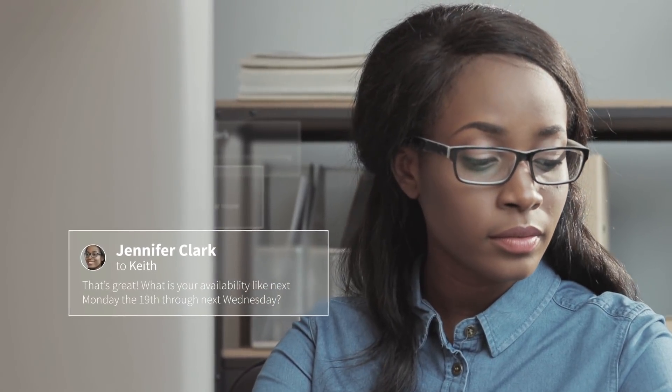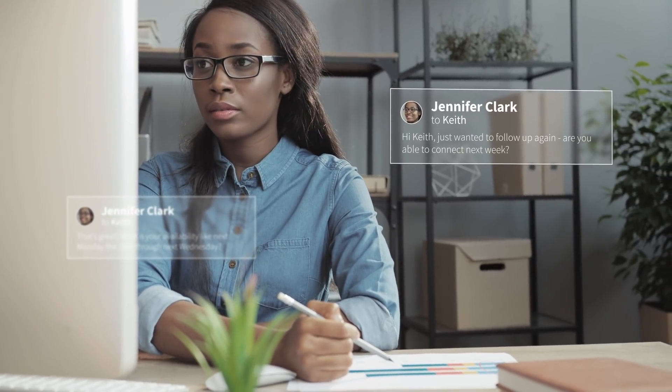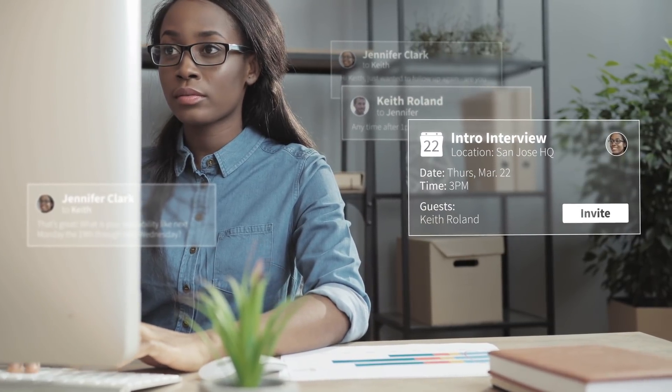Perfect. He's interested. So now is the time for what Jennifer calls the scheduling juggle. It's her least favorite part of the job because both her and her potential candidates' busy schedules rarely have overlapping availability. Finally, after several days of back and forth, Jennifer locks down a time and sends a calendar invite.